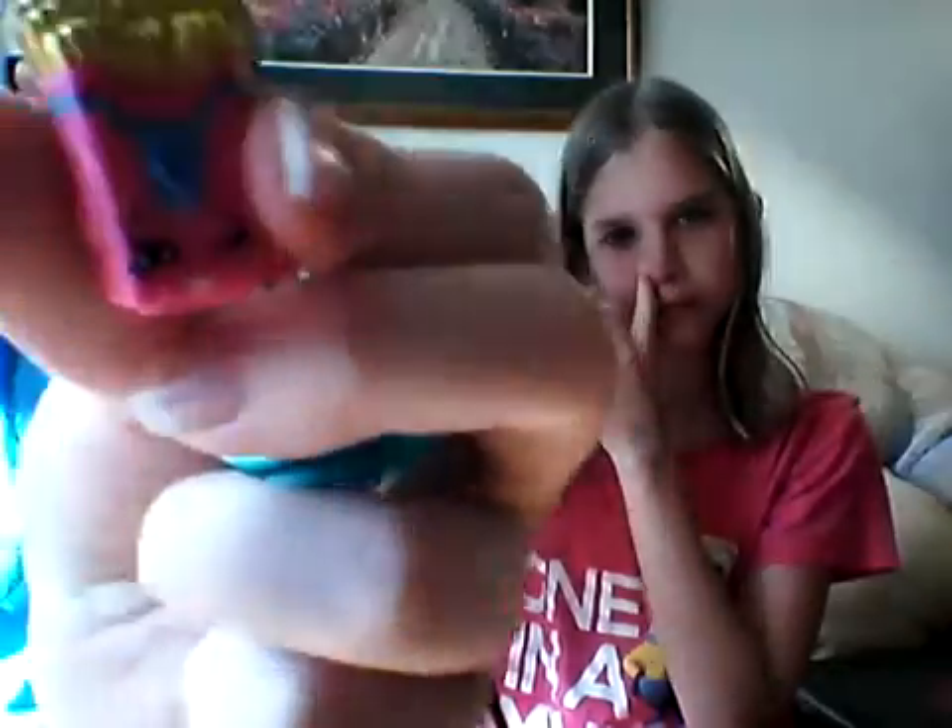What Shopkin did you get? I got Fiona a prize. Oh, do you have that one already? In red, but this is pink, so that's good. Faith, why don't you go get the scissors — you totally forgot! She was supposed to get them before the video but totally forgot.